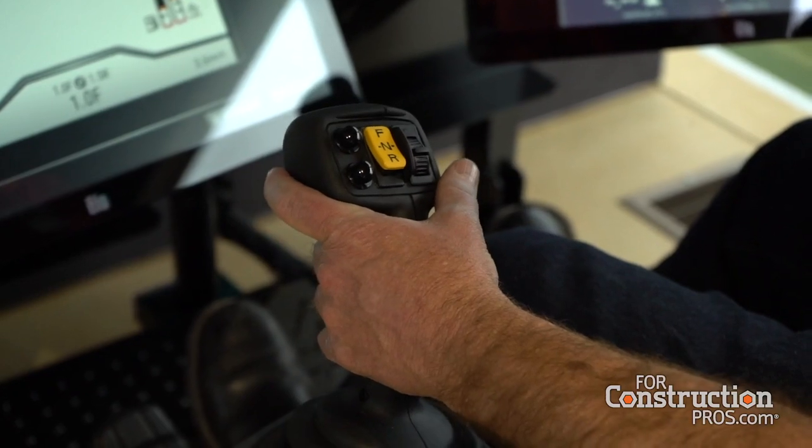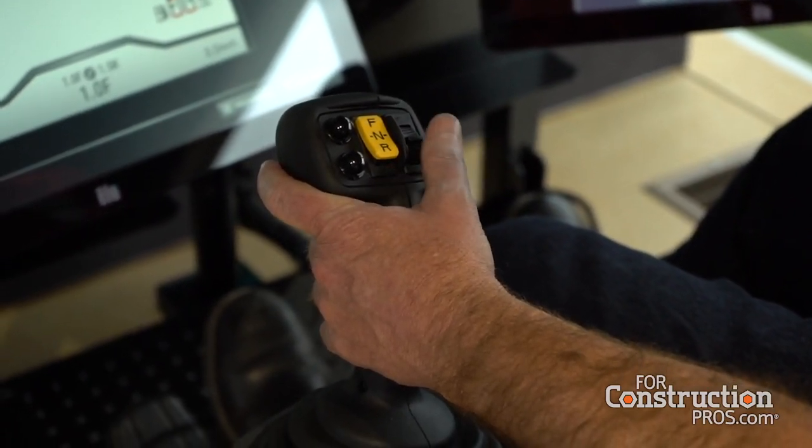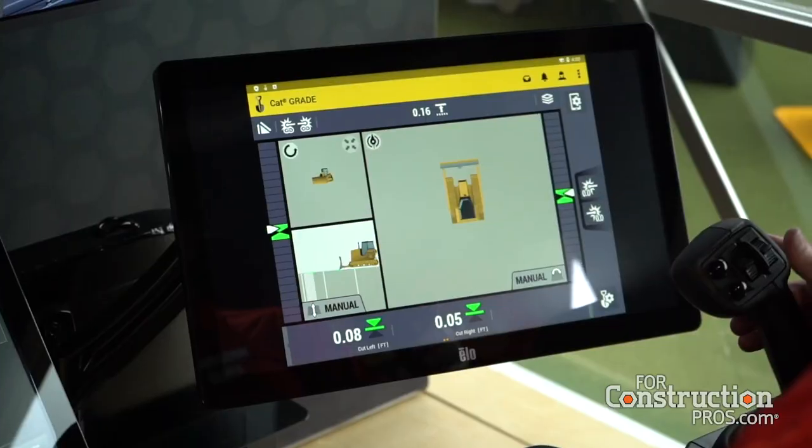Another challenge is safety on the sites these days — it's really seen as a critical point now. A lot of customers are looking at the safety aspects of the business, and this is one way with the Command systems that we can take the operator out of the machine, put the machine into the unsafe area, while the operator is in a safe location off-site or in a remote location on the site.